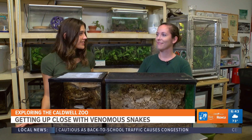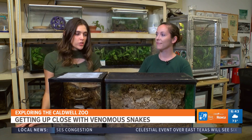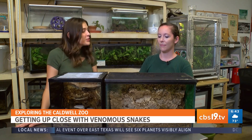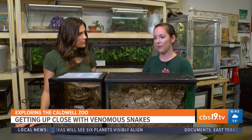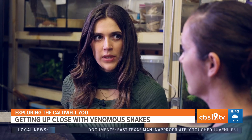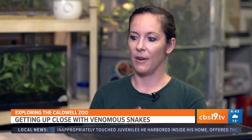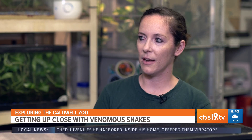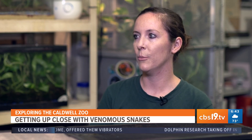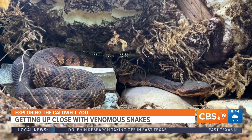I'm behind the scenes at the reptile house with Caitlin Lenhart, supervisor of reptiles here at the Caldwell Zoo, and we're joined by two super cool snakes. Here we have the copperhead and over here we have the cottonmouth. Most likely in the Piney Woods, you're going to see a copperhead or a cottonmouth, and sometimes you can find a timber rattlesnake, sometimes called a cane break rattlesnake — those are the most common ones.